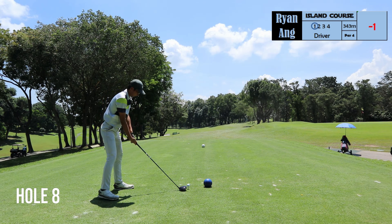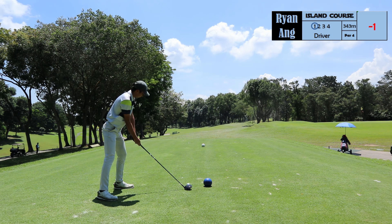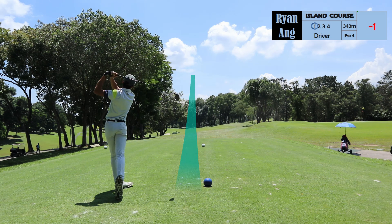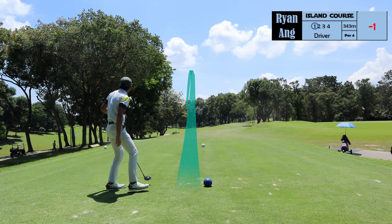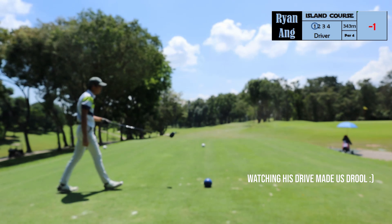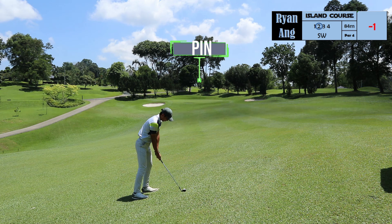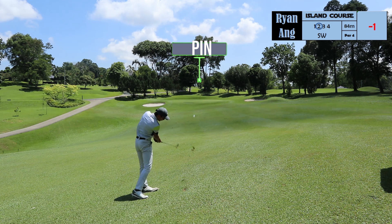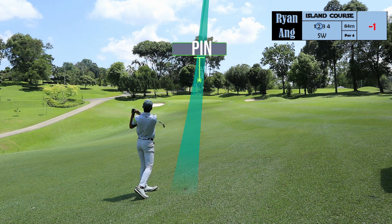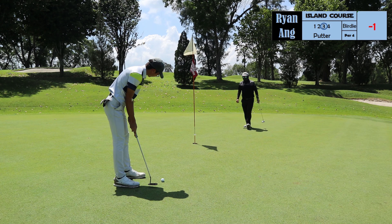Hole 8 is a short par 4, only because of the slope. If you hit it center or center right, the slope will actually kick the ball forward. So you may actually leave yourself with a short iron or a wedge. You will always want to keep your ball below the hole on this green, as the only defense of this green would be its sloping greens.